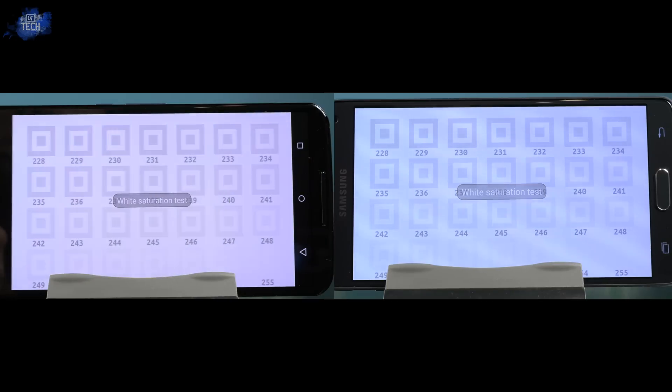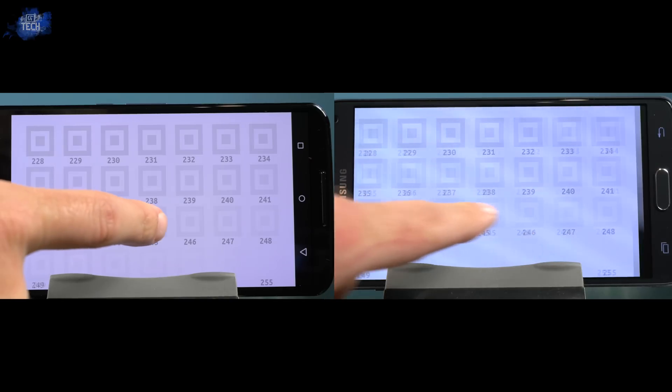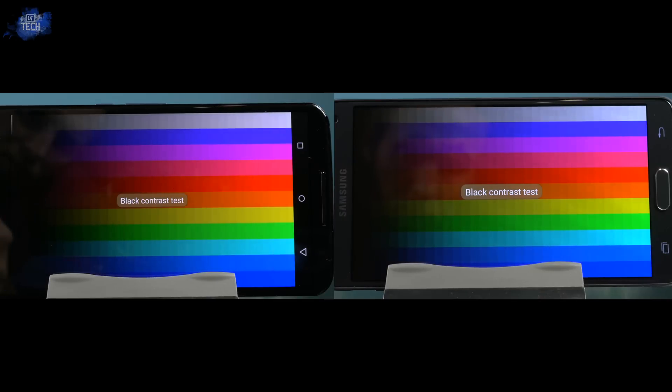Next up is focusing on the whites, and here you can see the Nexus 6 display is much warmer than the Note 4, which is much cooler. Both are on opposite sides of the spectrum, so it will come down to a matter of personal preference. I honestly like the cooler display on the Note 4 a little bit better, but again, that's just personal preference.